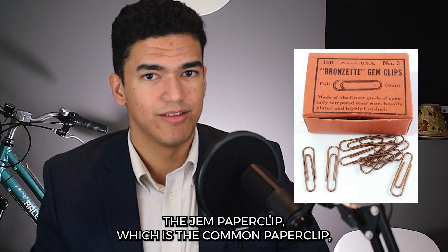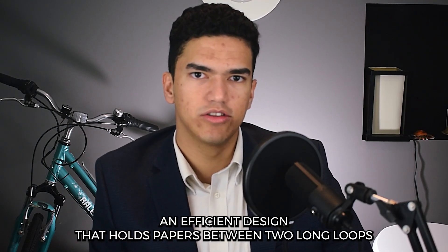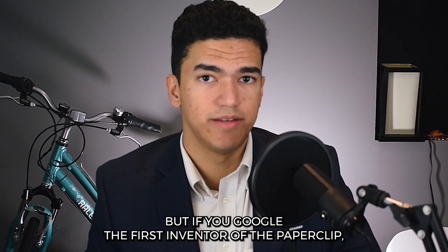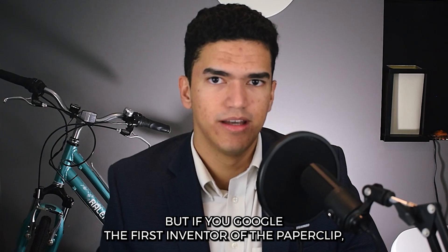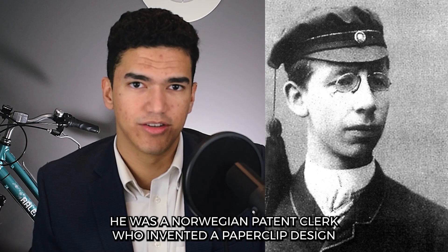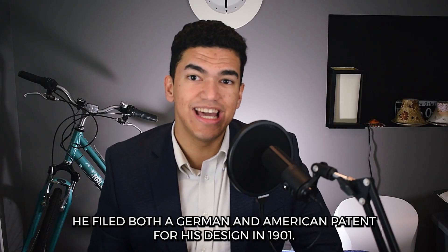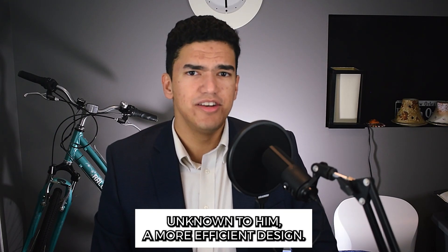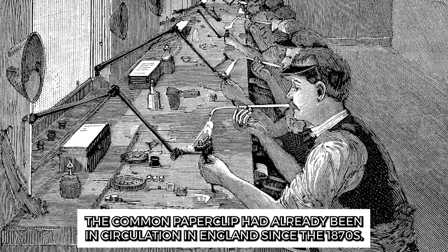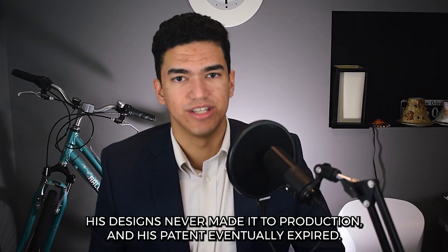The Gem Paperclip — which is the common paperclip — is an efficient design that holds papers between two long loops with the torsional force of the bent steel wire. This paperclip design was invented in the 1870s, but if you googled the first inventor of the paperclip, you'd probably find a Norwegian man by the name of Johan Voller. He was a Norwegian patent clerk who invented a paperclip design similar to the common paperclip design, and filed both a German and American patent for his design in 1901. Unknown to him, a more efficient design — the common paperclip — had already been in circulation in England since the 1870s. His designs never made it to production and his patent eventually expired.